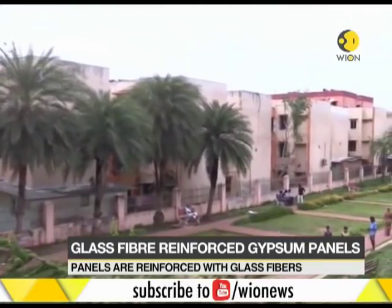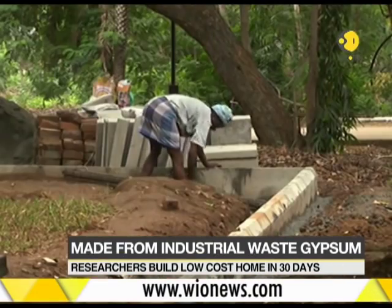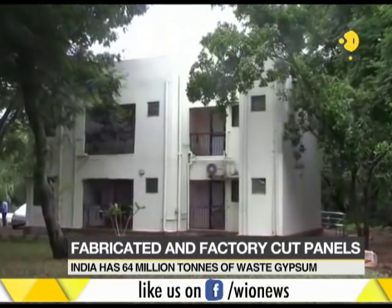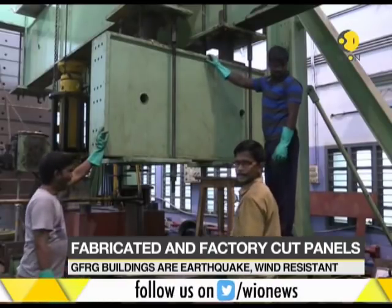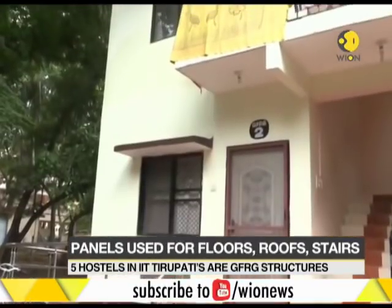You won't be able to make out anything that is different about this apartment from a distance. It's an attempt to build rapid and cost-effective housing by researchers at IIT Madras. This apartment has been built using factory-made glass fiber reinforced gypsum panels. This process recycles and reuses industrial waste and can be used to build low-cost homes.